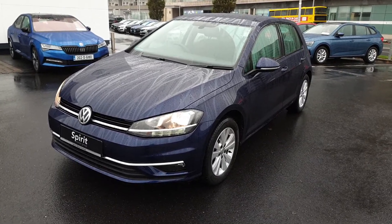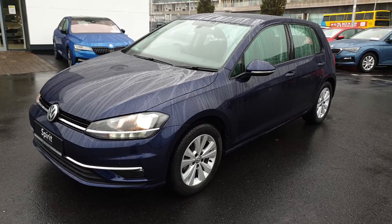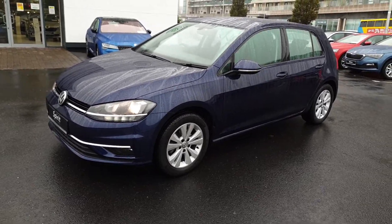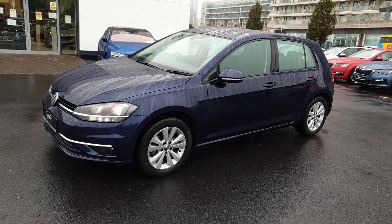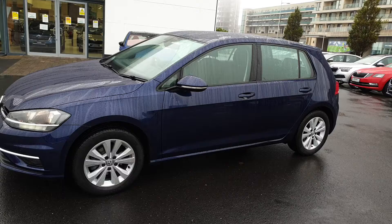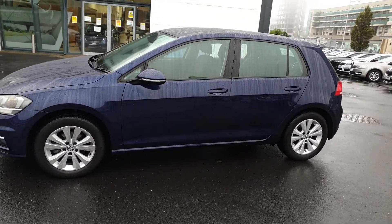Hi, this is Lee here from Spirit Skoda. Here we have our 191 petrol automatic Golf Comfort Line. This car is finished in blue metallic with only one owner from new. It has just been serviced and has only covered 10,000 kilometers. This is an original Irish car.